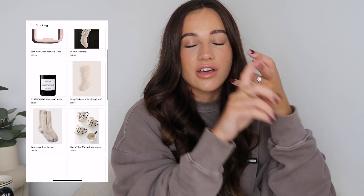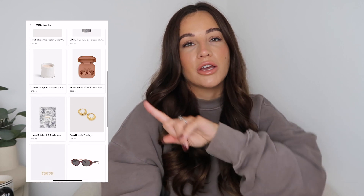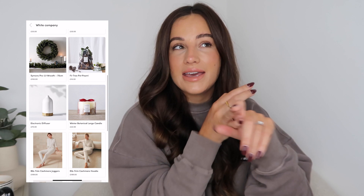Hi guys, welcome back to my channel and welcome to another video. Thank you so much for coming back, or if you're new here, my name is Rachel. We have a very exciting video — it is my annual gift guide video, and I get so excited for these. I also have loads more gift guides on my LikeToKnow.it page — I'll leave a link in the description box below. I've got home, a gift guide for him, gift guide for her, stocking fillers, and all different things, so make sure you go and check that out if you need a little bit more inspiration.